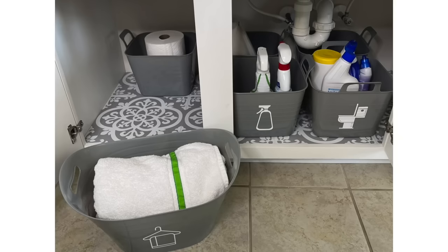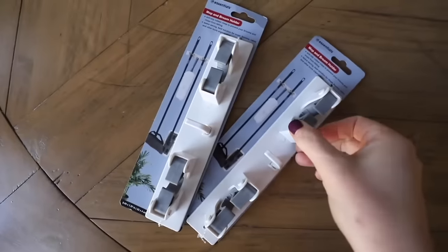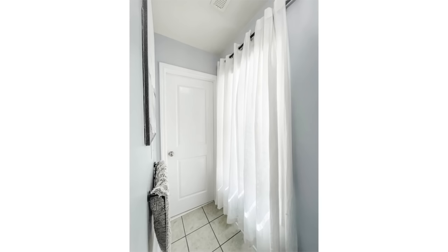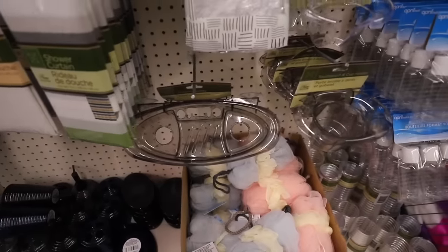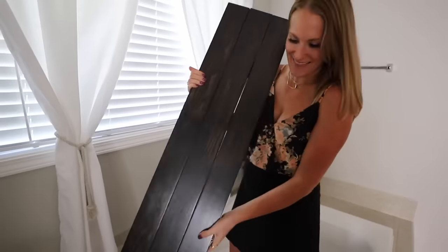Now I want to reshare my number one most tried product of 2022. These broom organizers are awesome, but did you know you can cut them down using a miter box, then grab a Dollar Tree broom handle and make $3 DIY curtain rods? Use them in unconventional ways too, like storing your hair tools in the bathroom. These are DIYs anybody can do.